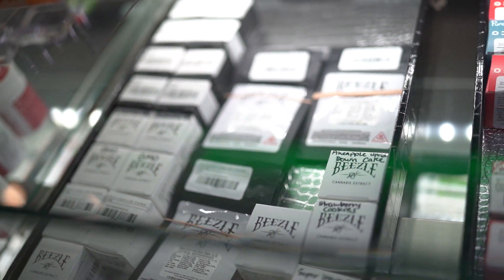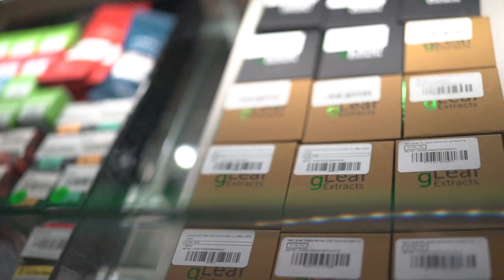A few other forms that concentrates come in are wax and batter. Batter seems to be one of my favorites because it's easier to work with. If you have your dab tool, it doesn't really slide off — it sticks to your dab tool a bit more.